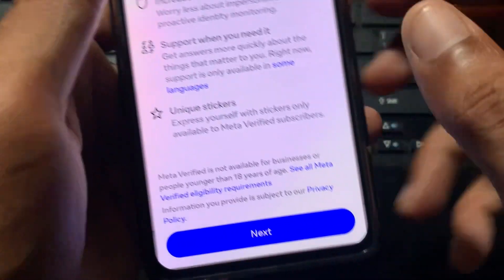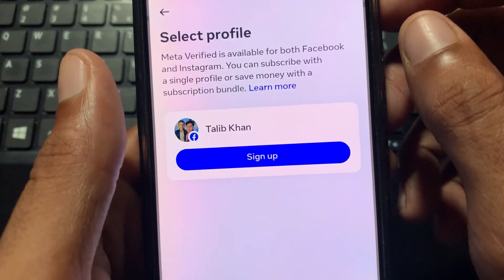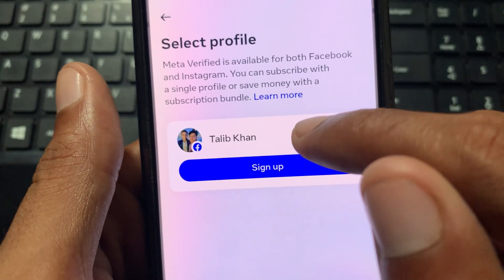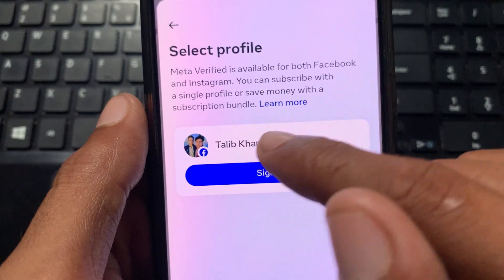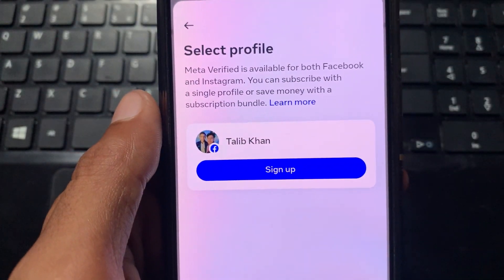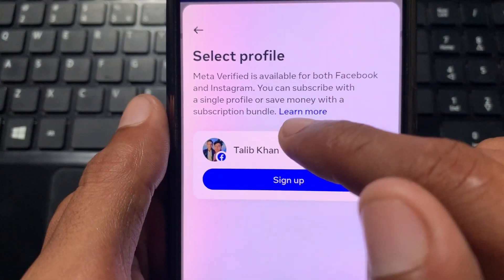If you have met all the requirements for this badge, simply click on Next. After this, you will find an interface where you need to select the profile on which you want to get Meta Verified. I have only one account logged into this Facebook, so I'm showing just one Facebook account. If you have merged many Facebook accounts, simply click on that profile.